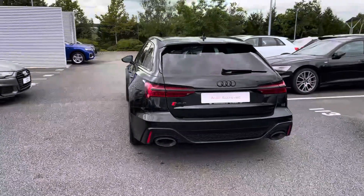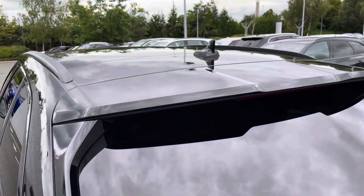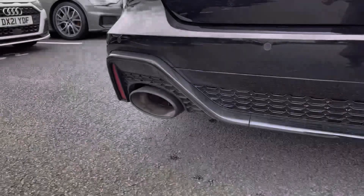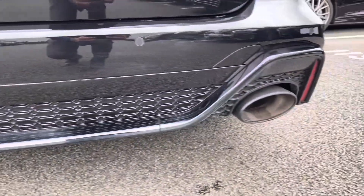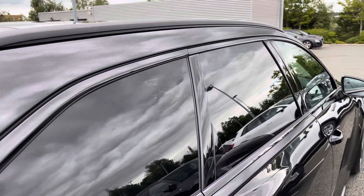This Audi RS6 comes finished in the stealthy Mythos black metallic paint, and being the Volsprung it's got a head-up display and panoramic glass sunroof. The extensive rear spoiler enhances the sporty styling cues of the RS6, with sweeping dynamic indicators and rear parking sensors for easy manoeuvring. The RS sports exhaust system amplifies the note coming from that 4 litre V8. The black roof rails and privacy glass to the rear complement the stealthy aesthetic whilst providing practicality where needed.